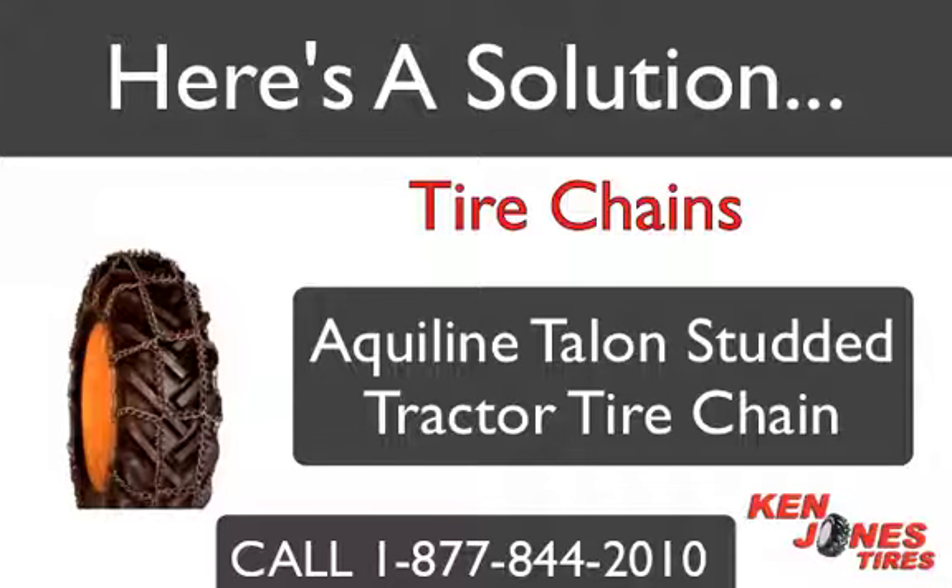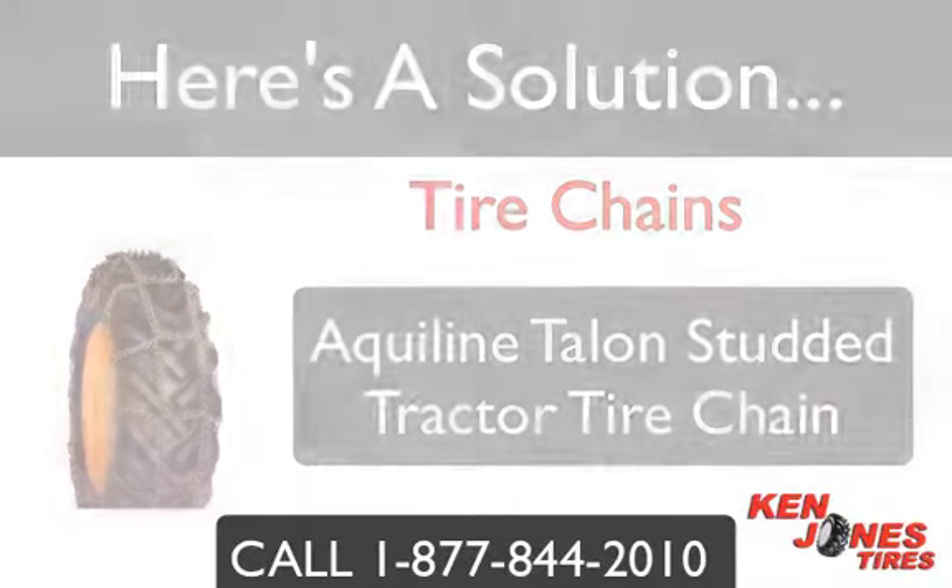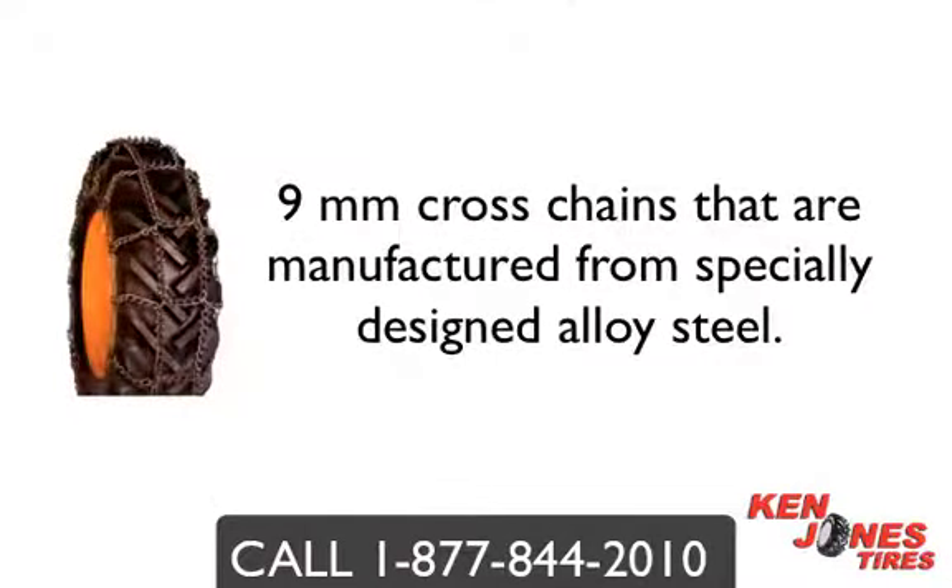Tractor owners across the country know that tractor tire chains are simply the best solution when it comes to providing traction in snow and icy work environments. One popular style of chain for extreme conditions is the Aqualine Talon studded tractor tire chain. Aqualine Talon studded tractor tire chains have a nine millimeter cross chain that are manufactured from specially designed alloy steel.